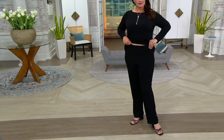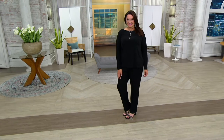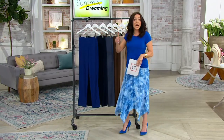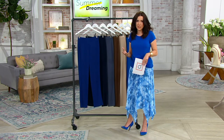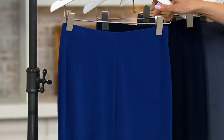3,200 pairs have already been ordered today. Susan, let's go right through the colors, and I want you to break down everything about these pants, because Susan makes pants like no one else. She is an incredible designer when it comes to especially pants. Susan, you know how much I love your pants.